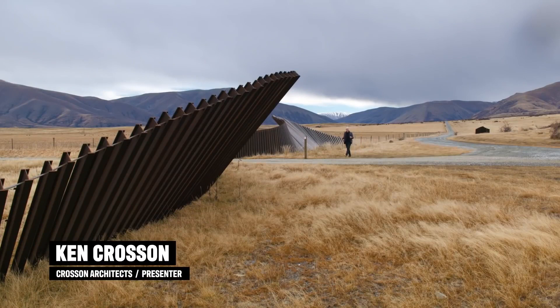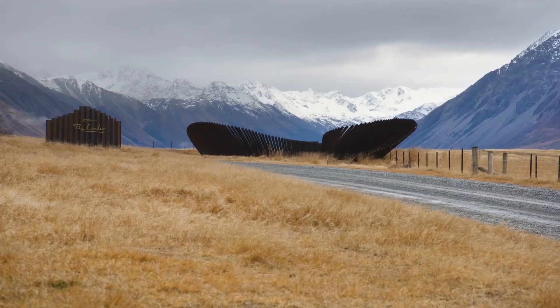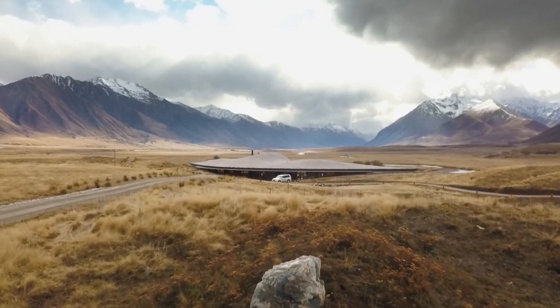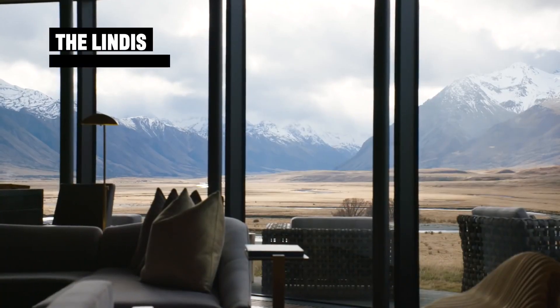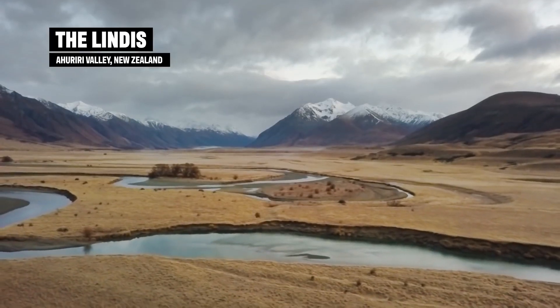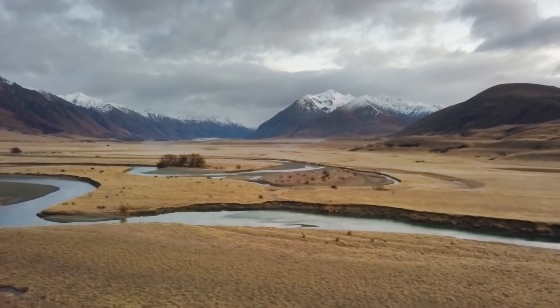I'm in the high country in the South Island, about as remote as you can get in New Zealand. What an extraordinary view. We are located here in the Hariri Valley on Benhaven Station, which is roughly 6,500 acres of land. The lodge is overlooking the Hariri River, which is one of the best in the world for fly fishing.